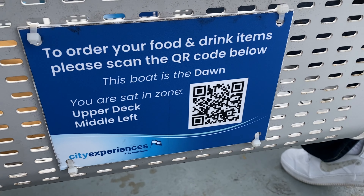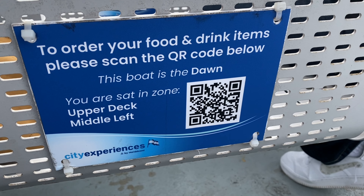You can do the scan code and they'll bring it right up to you. Here we get to do some sightseeing by the River Thames. We're going to see some of the big highlights of the city. We already saw the Tower of London. We're going to see Tower Bridge again, the London Eye, and some other spots. Stay tuned — it's another cool way to experience London.